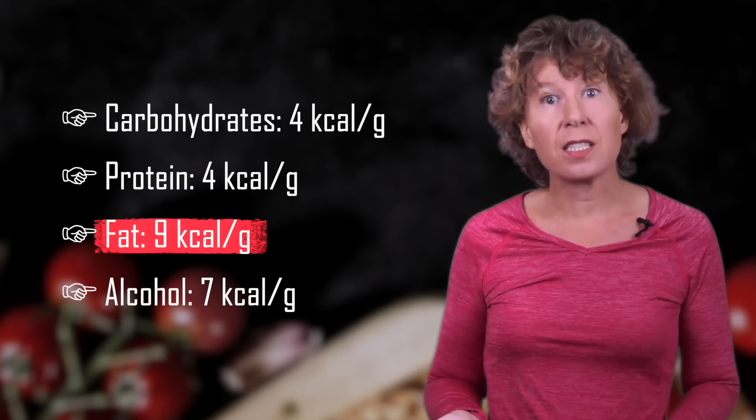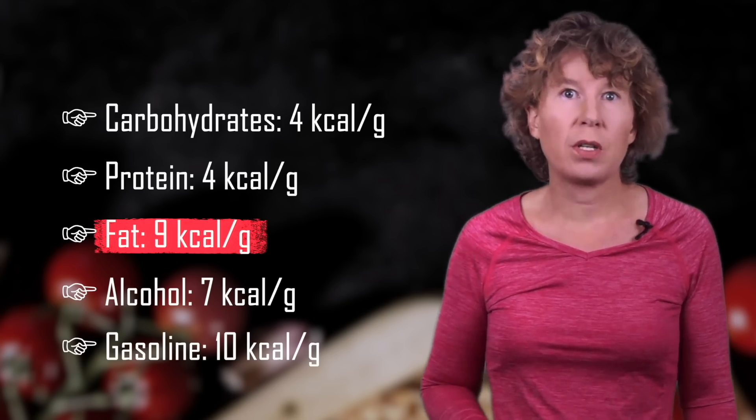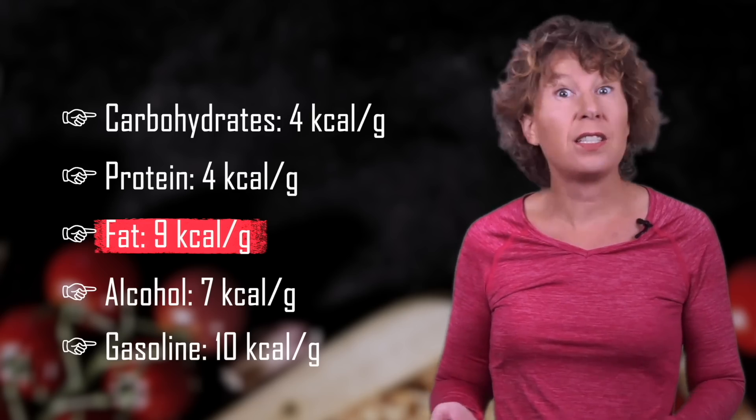That's comparable to the energy density of gasoline, which has about 10 kilocalories per gram, and about 10 times as much as TNT. Yes, that's right — sugar and fat have a higher energy density than TNT.